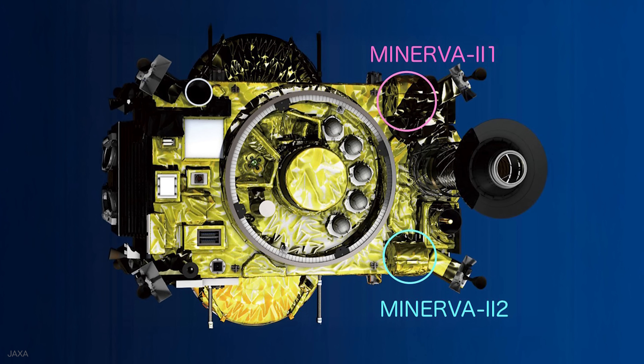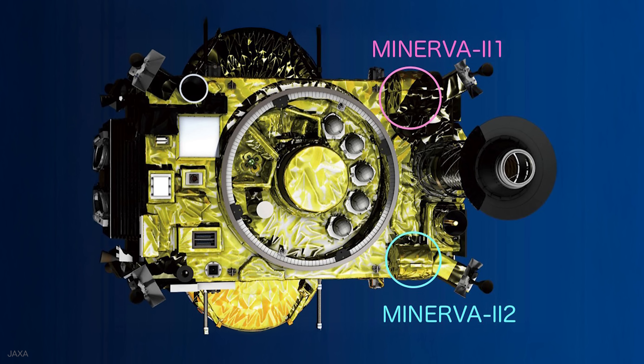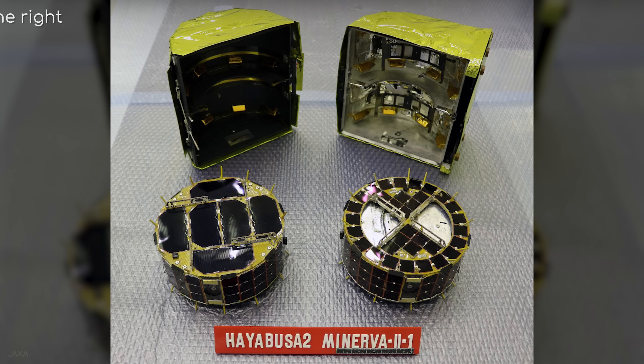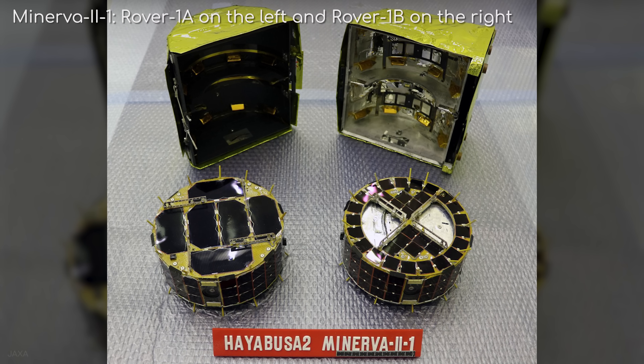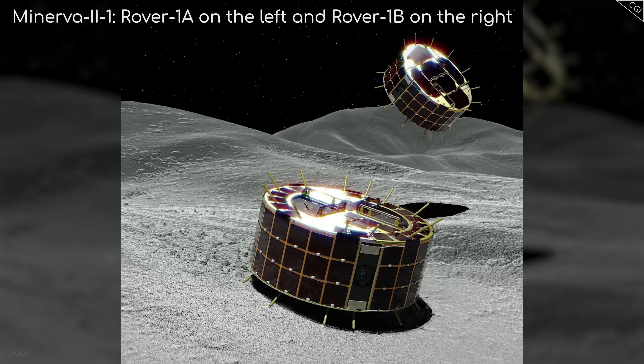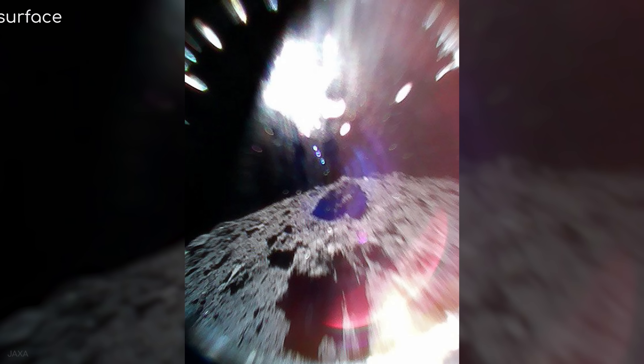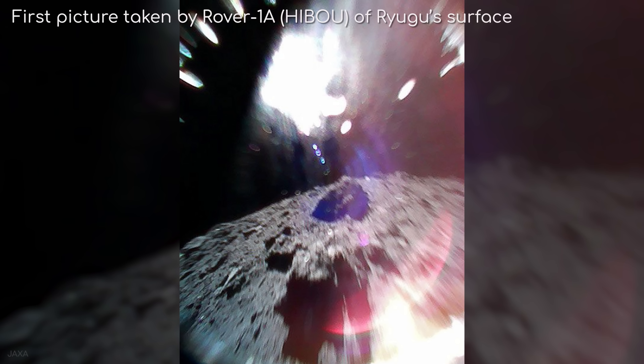Soon after arrival, Hayabusa 2 deployed two small Minerva 2 rovers — the first to successfully land on an asteroid. Rover 1A and Rover 1B used internal rotating masses to hop in Ryugu's low gravity, capturing images and temperature data of the surface.